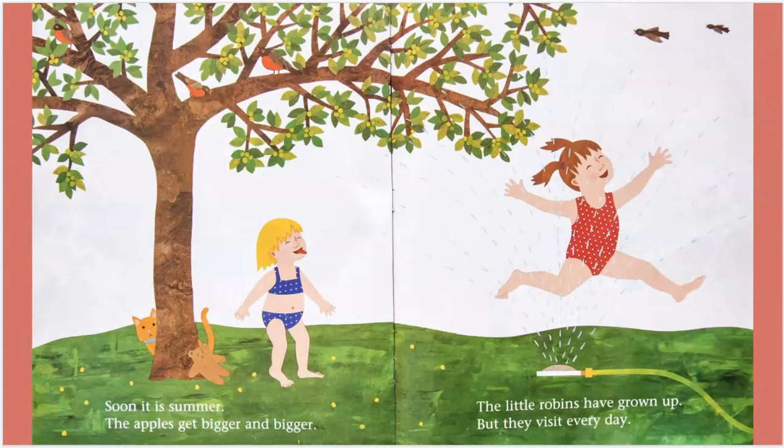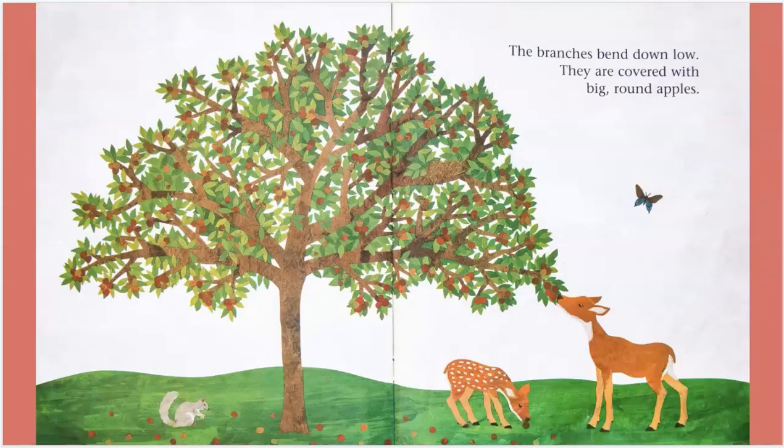Soon, it is summer. The apples get bigger and bigger. The little robins have grown up, but they visit every day. The branches bend down low. They are covered with big, round apples.